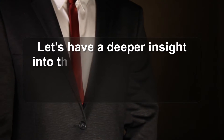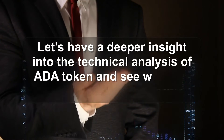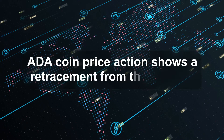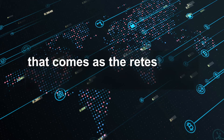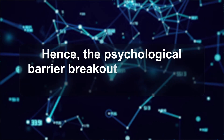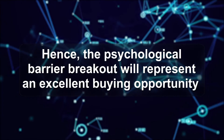Let's have a deeper insight into the technical analysis of ADA token and see what the indicators have to say about it. ADA coin price action shows a retracement from the $1 mark that comes as the retest of the rounding bottom breakout. Hence, the psychological barrier breakout will represent an excellent buying opportunity.